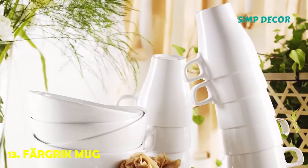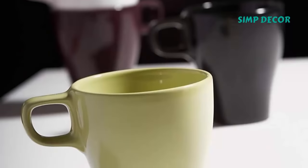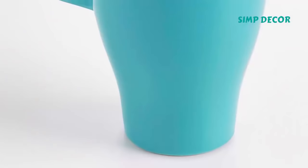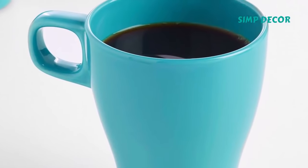13. Färgrik Mug. A 99-cent mug doesn't need much explanation — it holds coffee, it costs a buck. No wonder it flies off shelves on a daily basis.